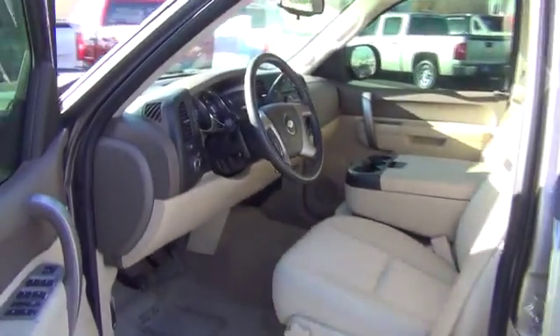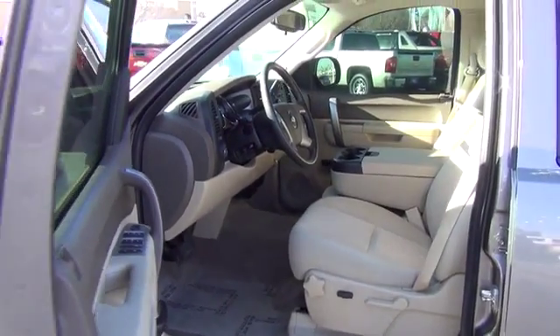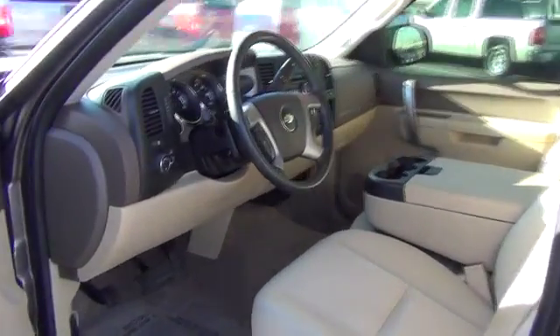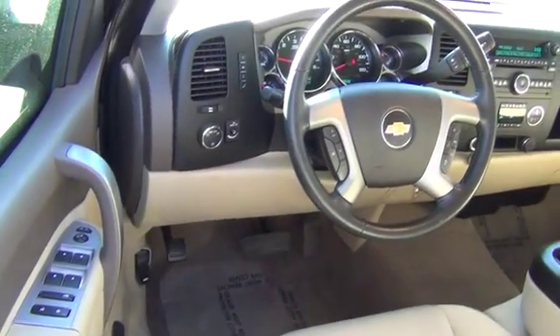Power windows, remote power door locks, tachometer, daytime running lights, tilt steering wheel, heads-up display, privacy glass, power heated outside mirrors.